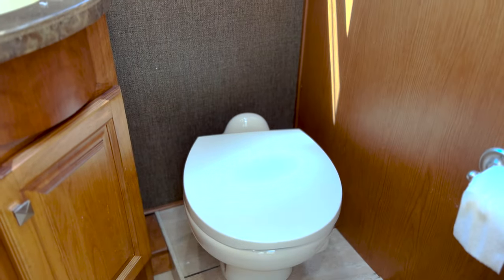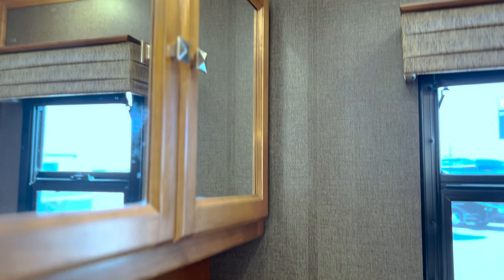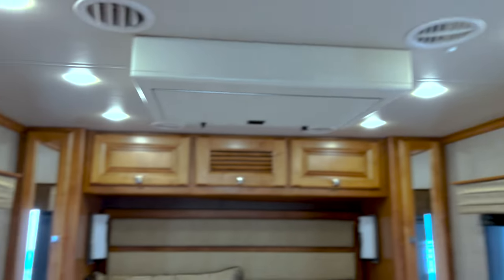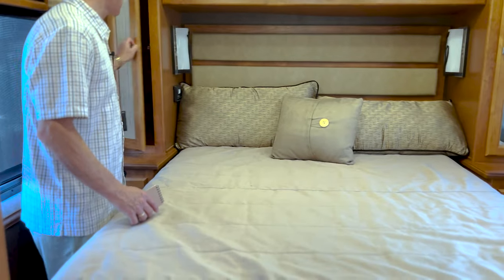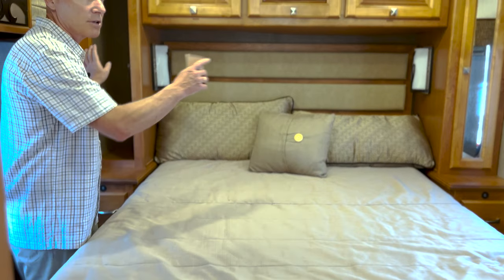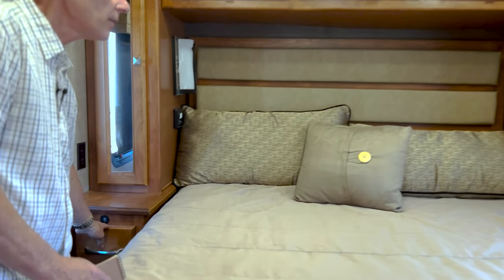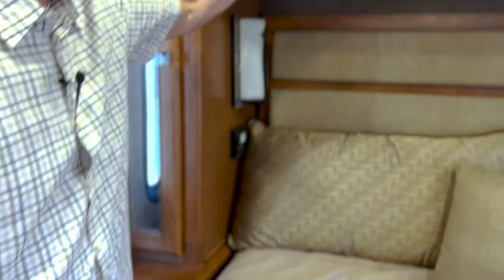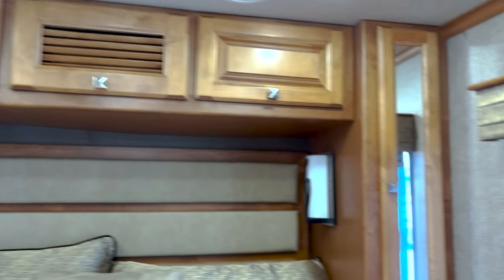This 32BR has a rear bedroom — that's the purpose of that designation. As you come back into the rear bedroom, you have a queen size bed with storage on both sides, so you have little wardrobes on both sides. You have drawers and connectivity here, storage above, and side sliding windows.